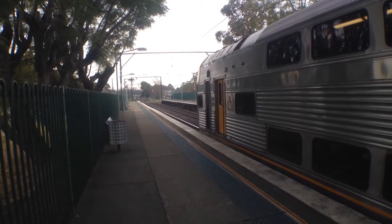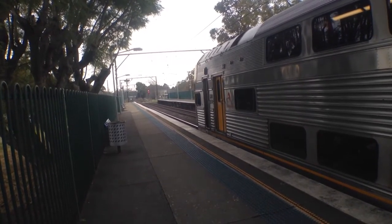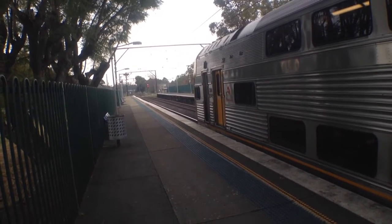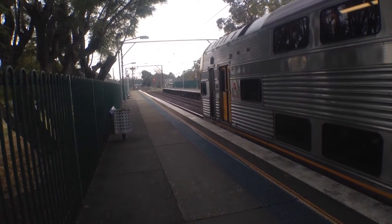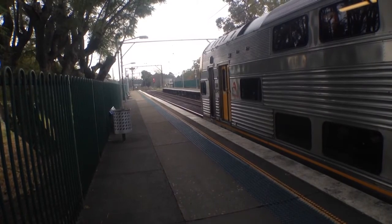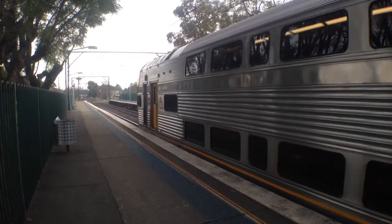Here we have V15, now sitting on platform number 1 for a Central Sydney Terminal service, stopping first at Penrith, then Blacktown, Westmead, Parramatta, Strathfield, and Central Sydney Terminal. I got this train from Springwood, just after I'd finished the Springwood Vlog. V15 is now departing platform number 1.